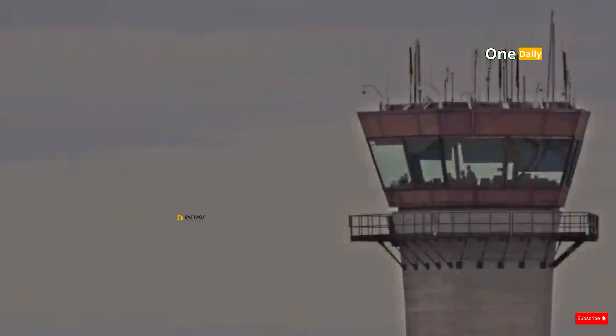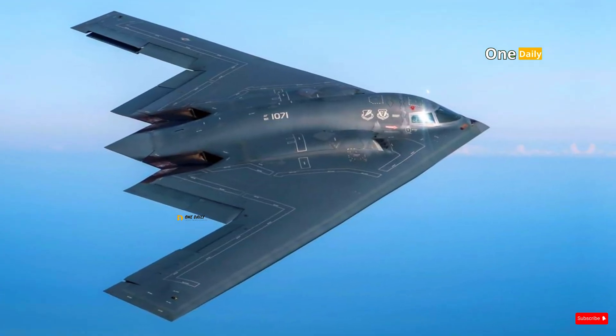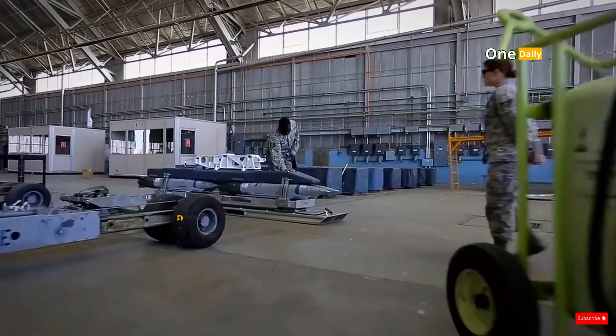We will discuss a comprehensive comparison between the B-21 Raider, B-2 Spirit, and B-52 Stratofortress, covering aspects of technology, operational capabilities, financing, and strategic roles.